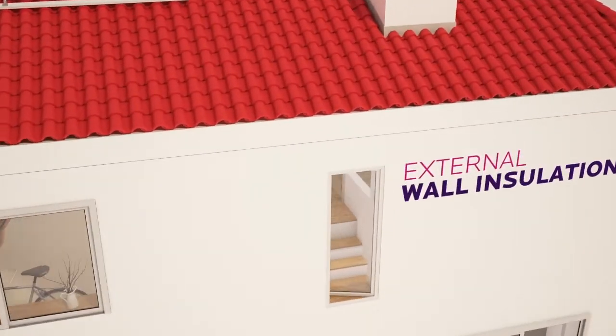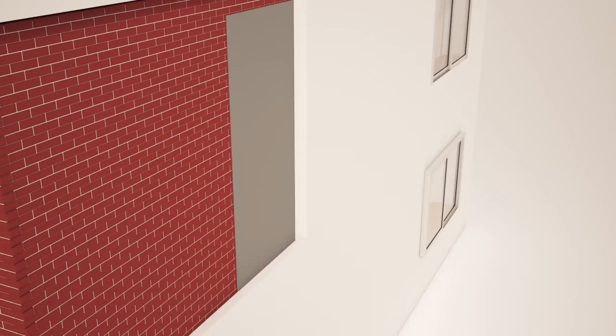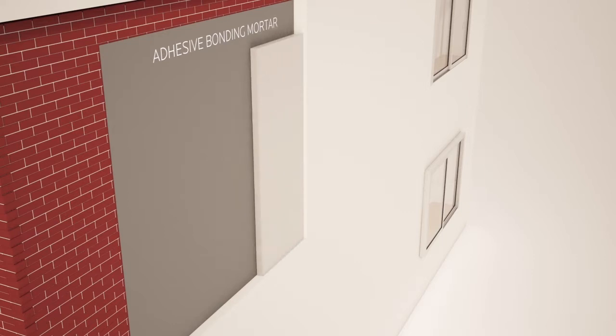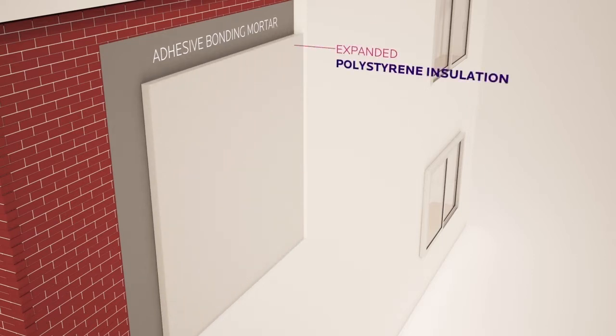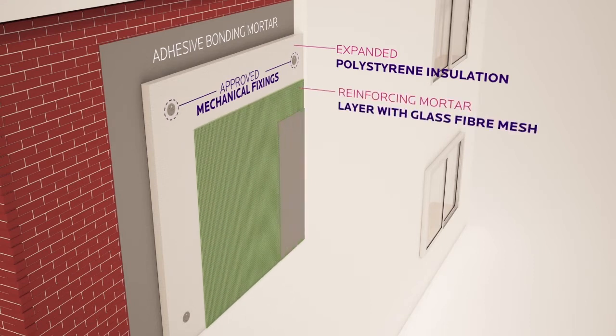External wall insulation is a highly effective method of home insulation. Our technicians will apply adhesive bonding mortar, expanded polystyrene insulation, approved mechanical fixings, and a reinforcing mortar layer with glass fibre mesh.